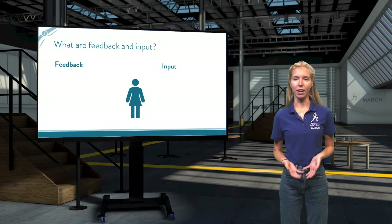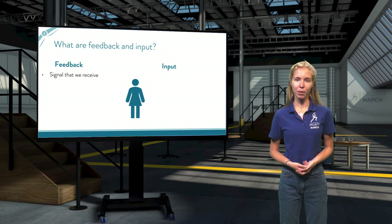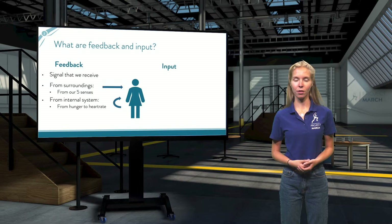So what are feedback and input? Feedback are signals that we receive. The feedback we receive as humans can come from two different sources: our surroundings and our internal system.